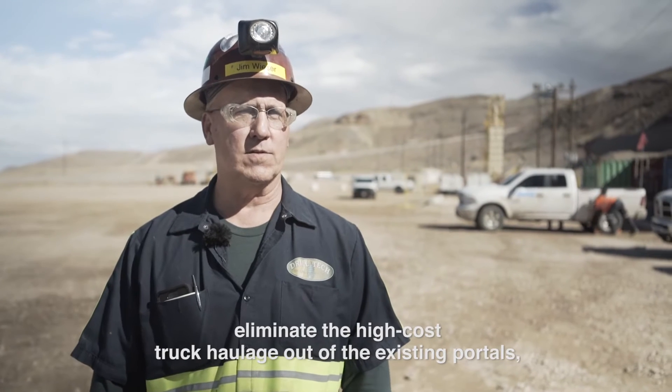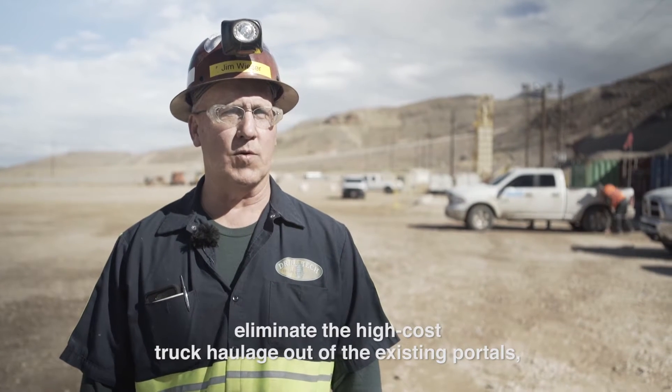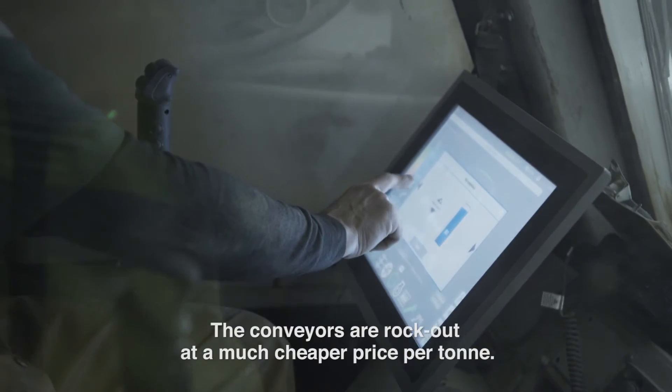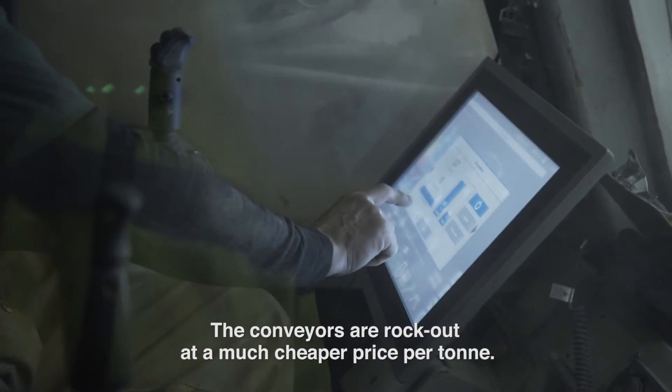The purpose is for Barrick to be able to go deeper, eliminate the high cost truck haulage out of the existing portals. And the east tunnel here will have a conveyor in it that conveys their rock out at a much cheaper price per ton.